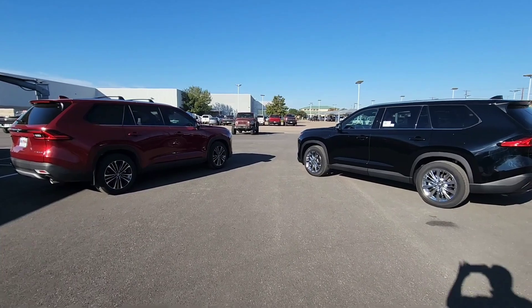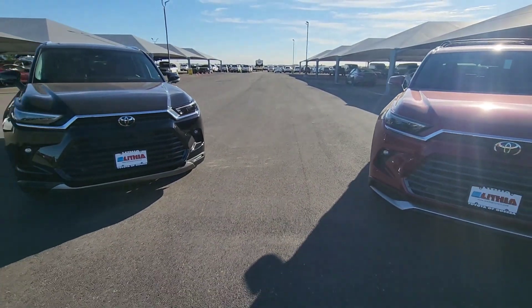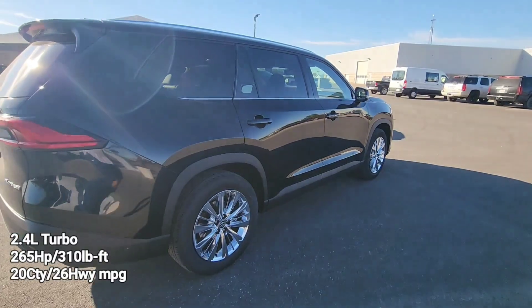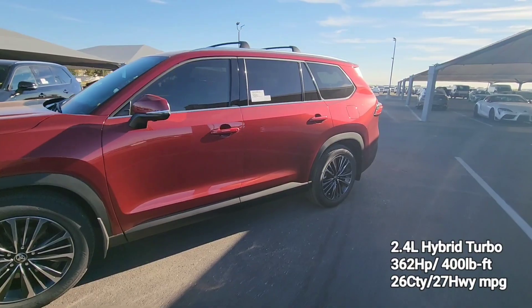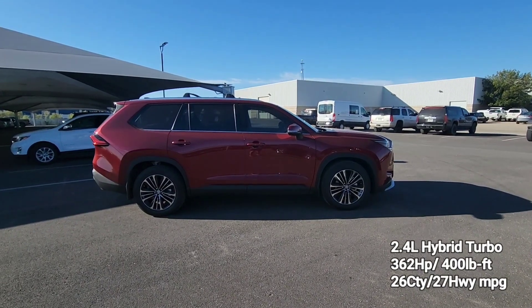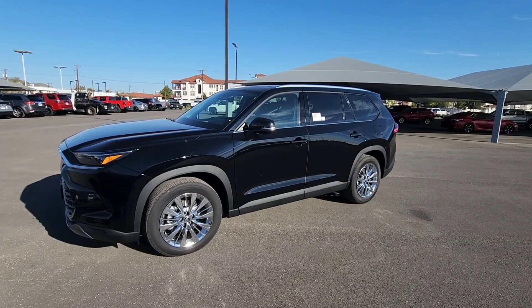Both models will be standard all-wheel drive with a 2.4-liter four-cylinder turbo engine. The Platinum puts out 265 horsepower and 310 foot-pounds of torque, while the Max delivers 362 horsepower and 400 foot-pounds of torque. The Max will also have slightly better fuel economy at 26 city and 27 highway, compared to the Platinum's 20 city and 26 highway.